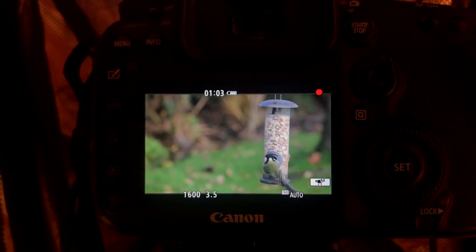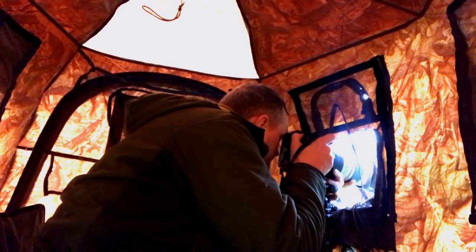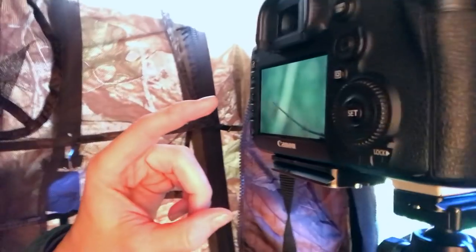The birds aren't landing on the branch I put out, but I'm creating some great opportunities for practicing flight shots — I have a direct view of the flight path they use from the hedge to the feeder. I can see that this branch in the background is really lighting up and is going to be very distracting. I do have a bird perched perfectly in the light, but I want to move my whole setup a tiny bit over so that I get a nicer smooth green background.